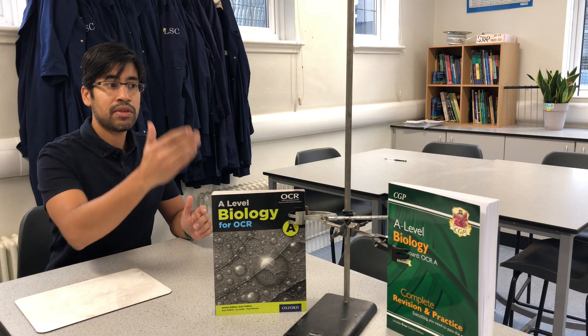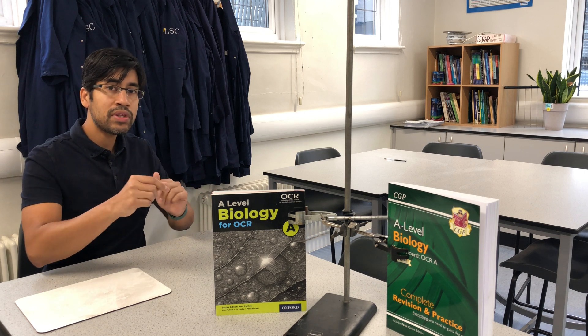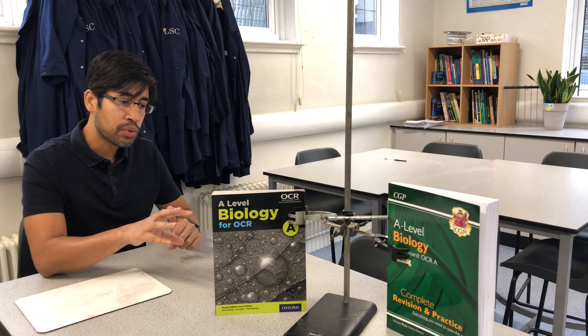Obviously there are advantages to the revision guide closer to the exams, but we'll get into why I think the textbook is better.